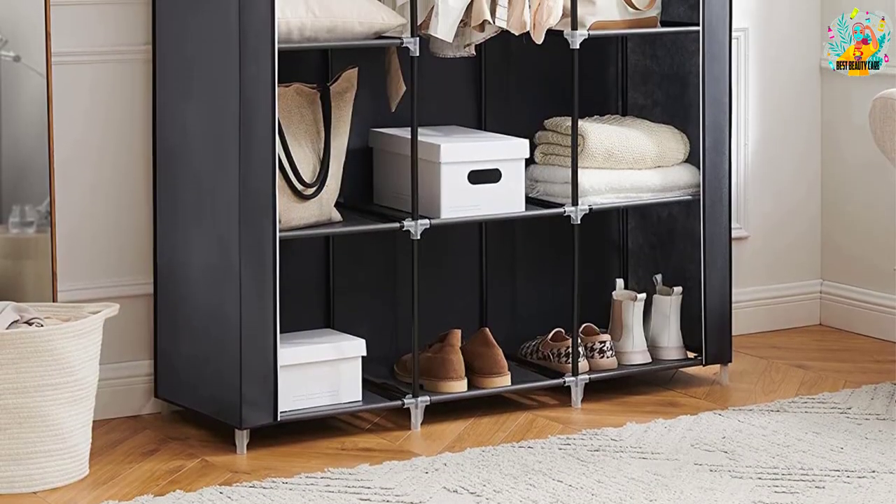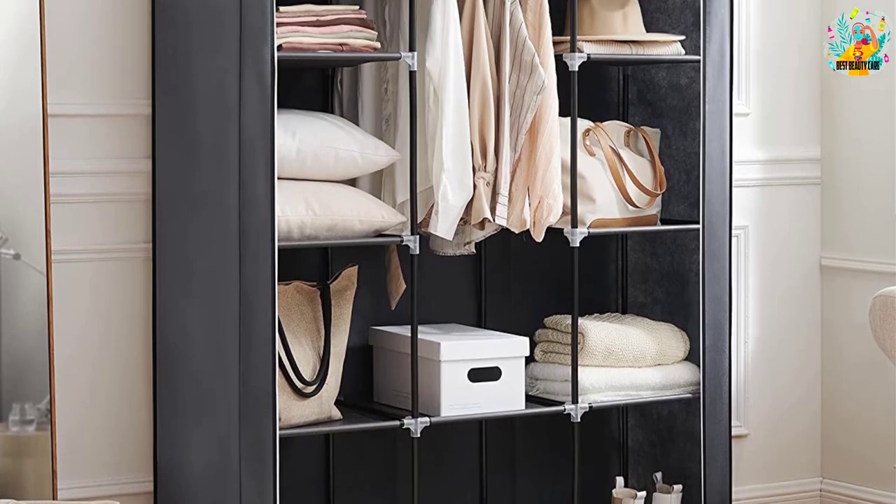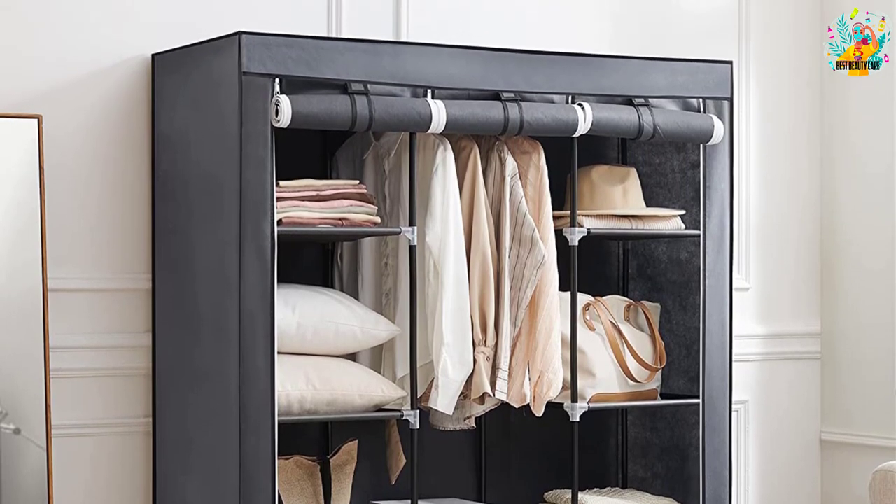Furthermore, the walk-in closet comes with a space-saving design and offers plenty of space for keeping your regular garments. This system has nine storage shelves and a center rod.